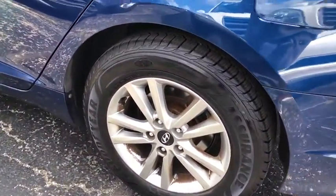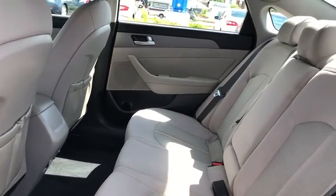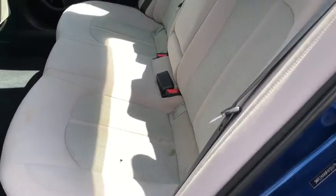Traction control, dual airbags, alloy wheels, power steering, four-wheel disc brakes, rear window defroster, trip computer, power windows, electronic stability control, CD player, security system.